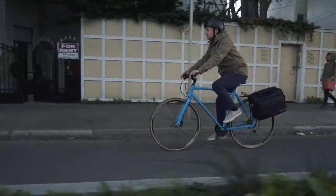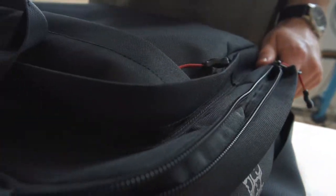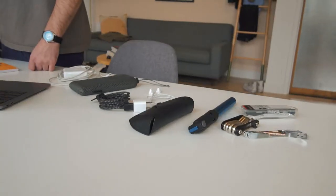This year we are launching the world's best bike briefcase. The Pannier laptop briefcase features four separate organized pocket sections.